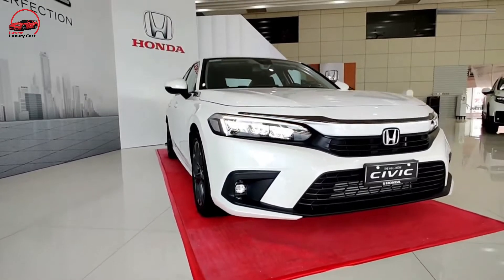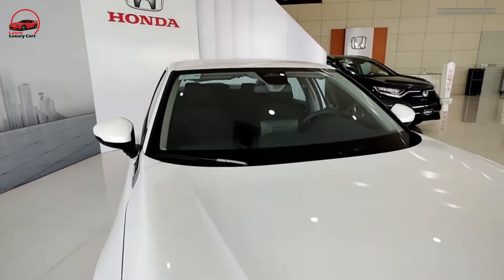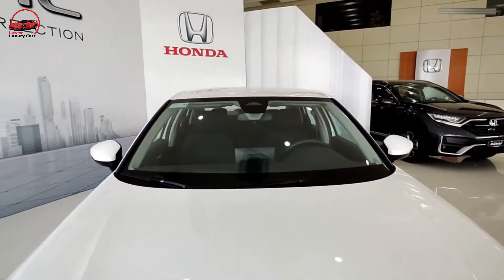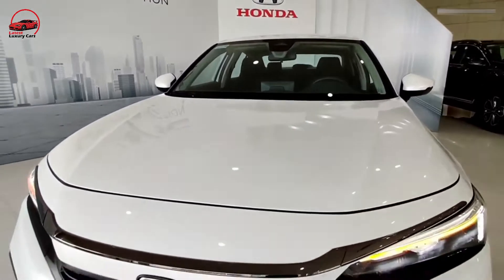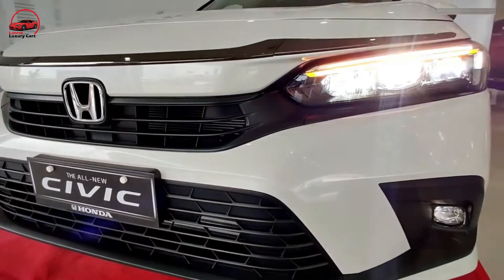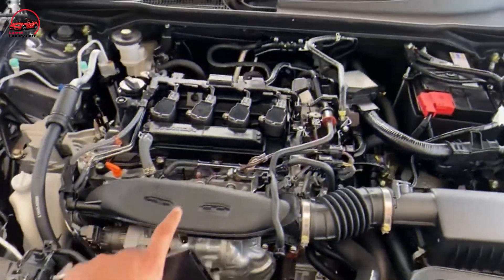The 2022 redesign looks to keep that tradition going strong. This 11th generation Civic gets a thorough makeover inside and out. Some may say the new Civic's more conventional design is boring compared to the previous model's flamboyance, but we contend it's cleaner and more refined.